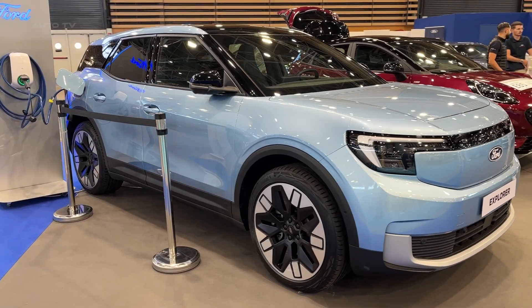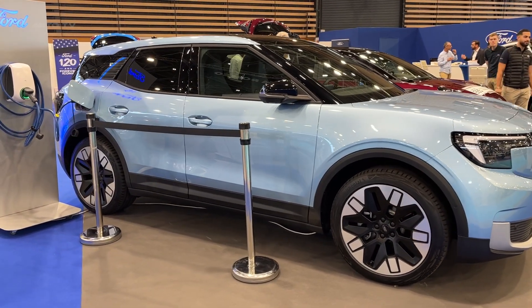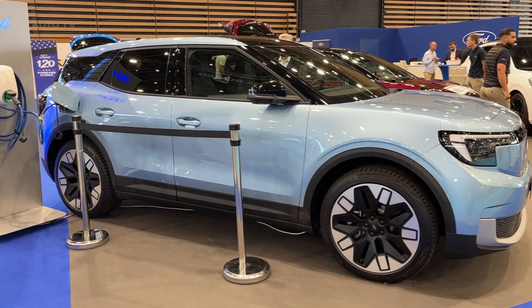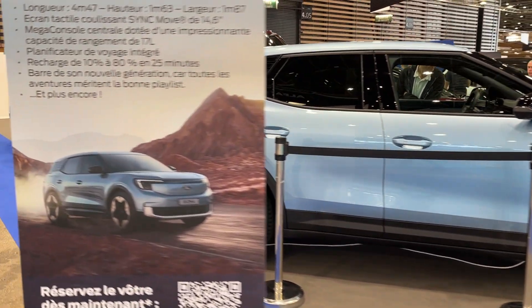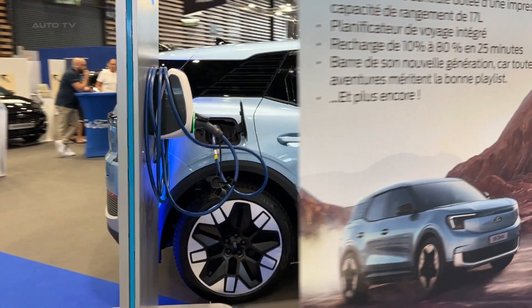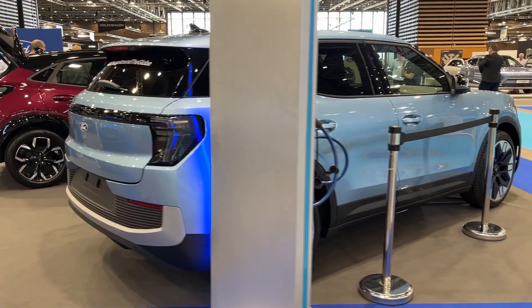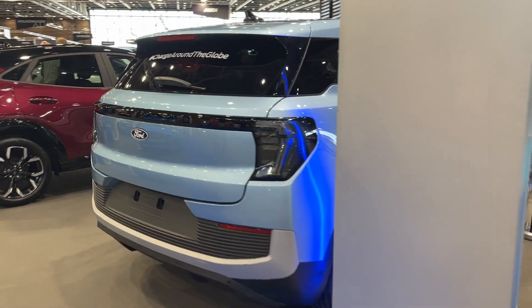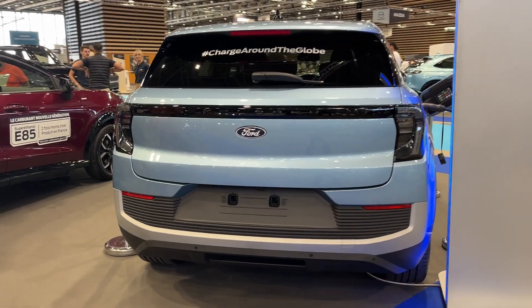The Electric Explorer will be based on Ford's new rear-wheel drive and all-wheel drive EV architecture that will also underpin other upcoming Ford EVs. Powering the Explorer Electric will be dual electric motors, one powering each axle. Total power output is estimated to be around 400 horsepower and 600 pound-feet of torque.